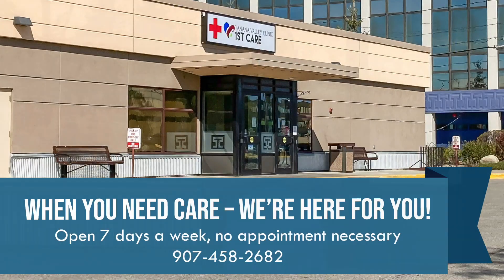I'd like to thank our support staff, our registration staff, and our providers, who've worked very hard over the last several months. I'd like to thank Fairbanks for their efforts as a community, as we continue to mask up and practice social distancing. Please get a flu shot this season. Thank you all for continuing to trust First Care for your walk-in care needs. Tanana Valley Clinic First Care — open seven days a week for walk-in medical care.